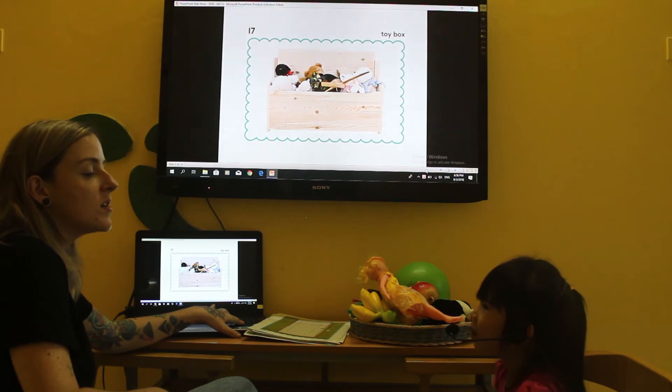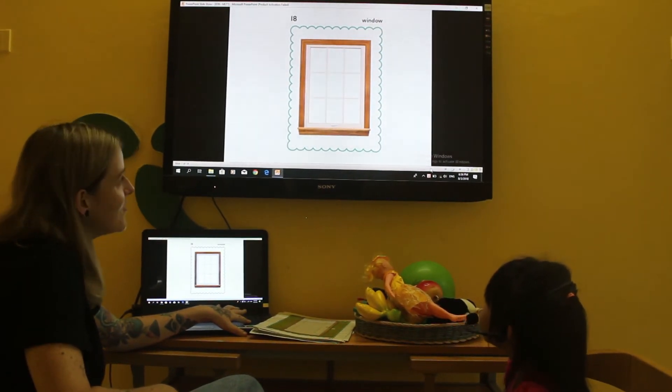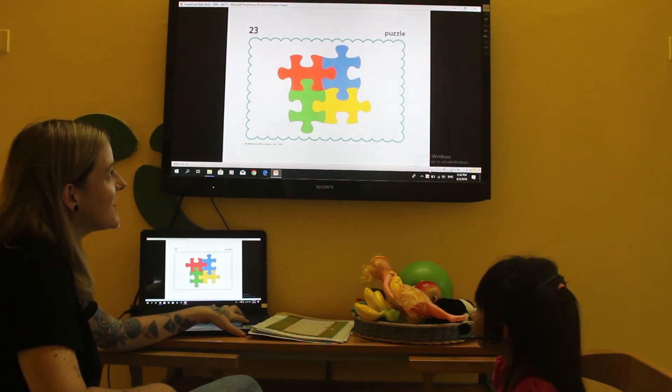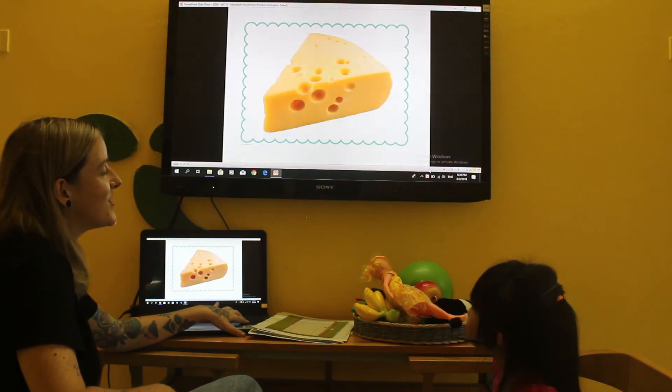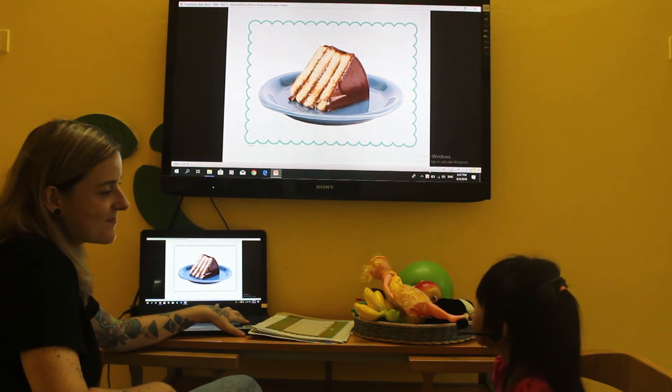Nice toy. Tribe book, a toy box. A toy box. A crab. Cat. It's a puzzle.